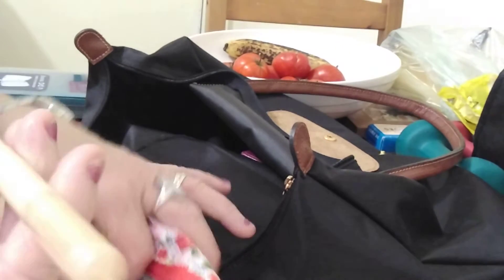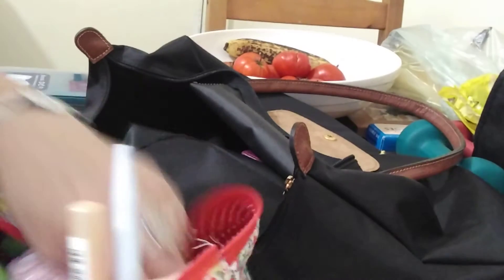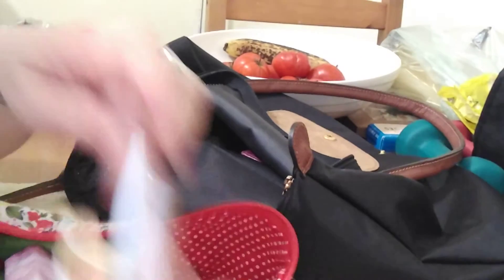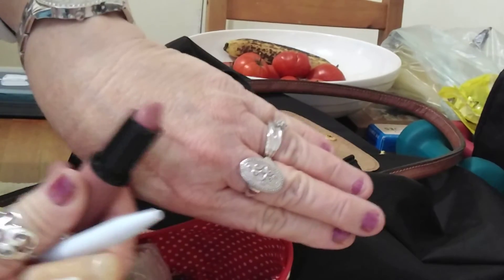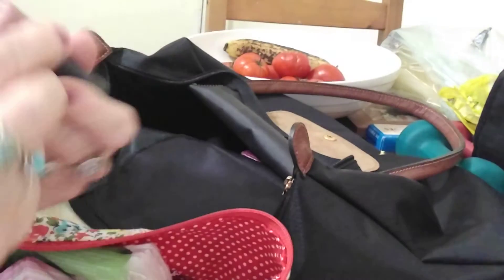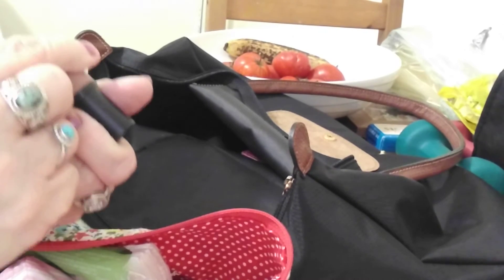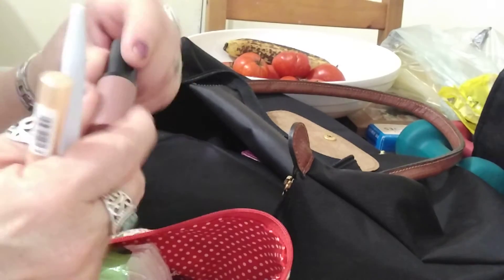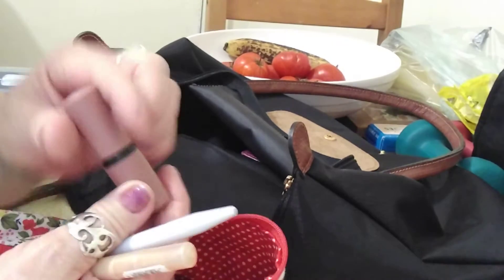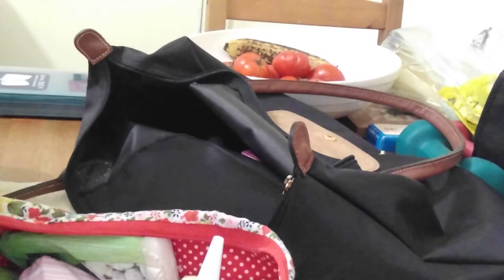I've got some concealer — I haven't actually opened it yet. Pens — there are a few pens in here. A lippy, a nude colour almost. It's actually called Cool Nude — number five in the Essence range. It's quite nice; it gives a hint of colour but nothing else.